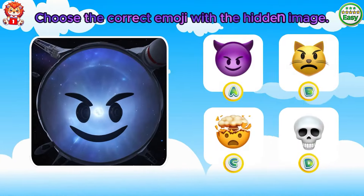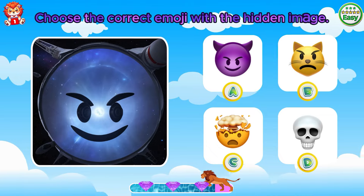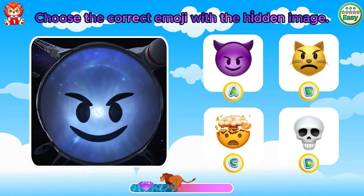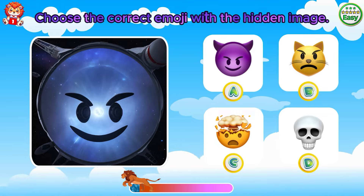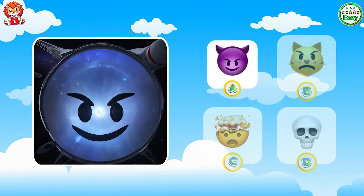Choose the correct emoji with the hidden image. Great! The correct emoji is option A.